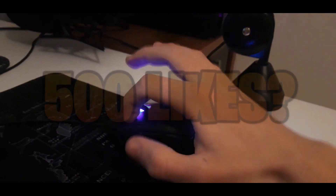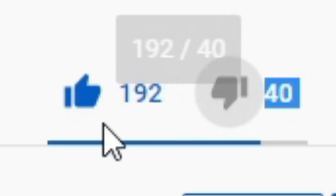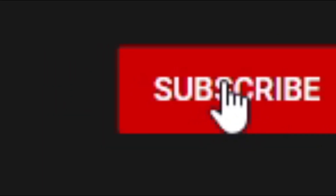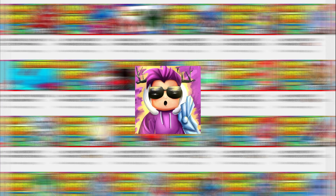Make sure to smash that like button for eternal good luck. Let's see if we can hit fire on the likes on this video. Make sure to go down below and smash that like button. Also please subscribe — that'd be awesome. 96% of you guys have not subscribed. If that is you, make sure to subscribe because you're missing out on all the newest working Roblox codes, and that can give you guys some insane rewards on some games. But yeah guys, let's just get back on to the video.